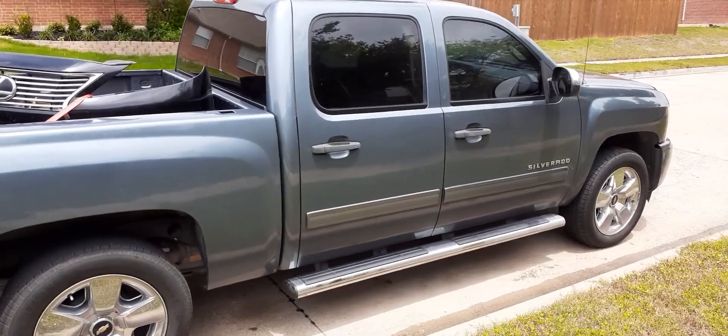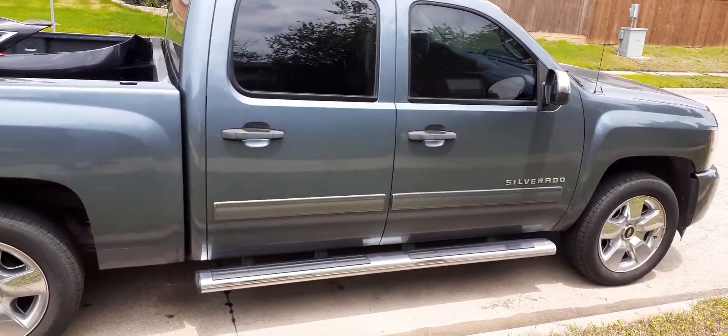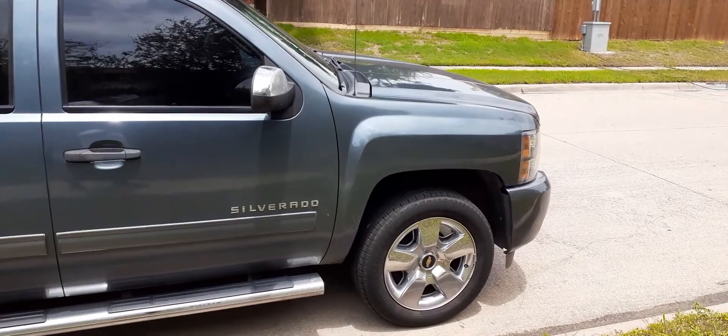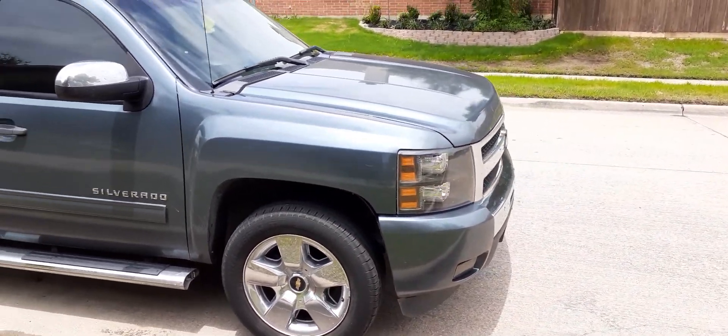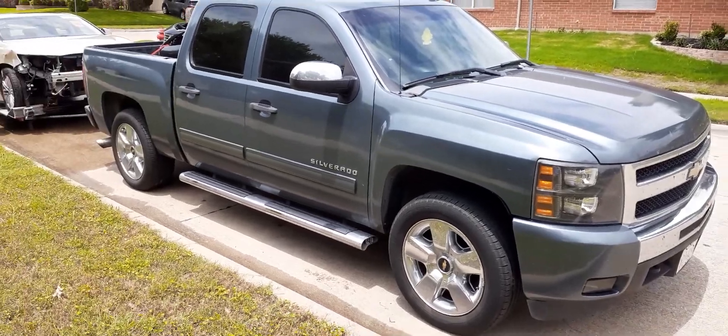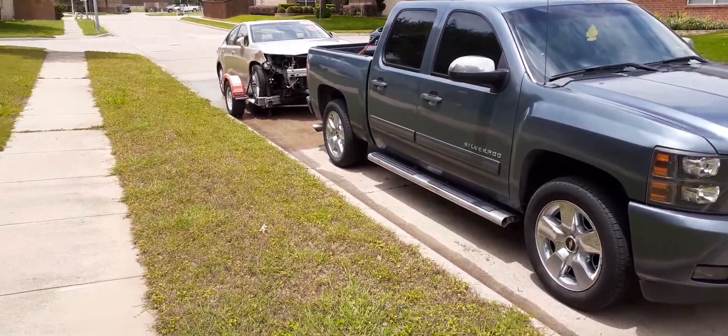She never bogged down one time — ate the highway alive, ate it up. I don't need no rental. All I gotta do is pull a little heavy out and she's going wherever you need to go. She's ready for more action.